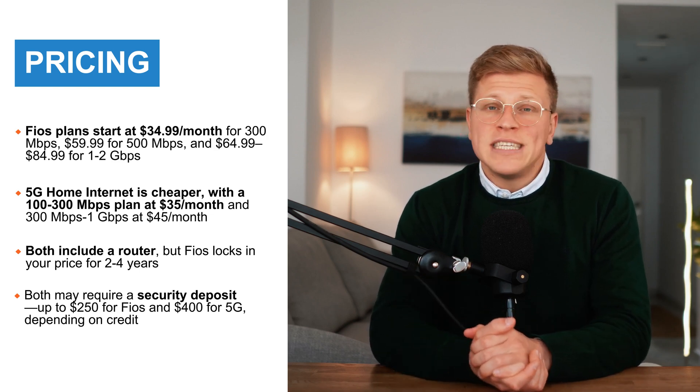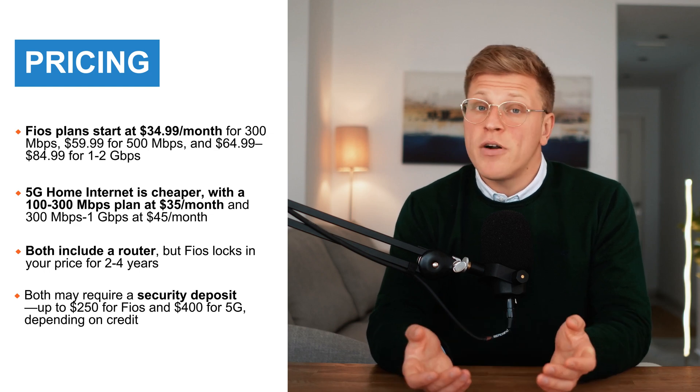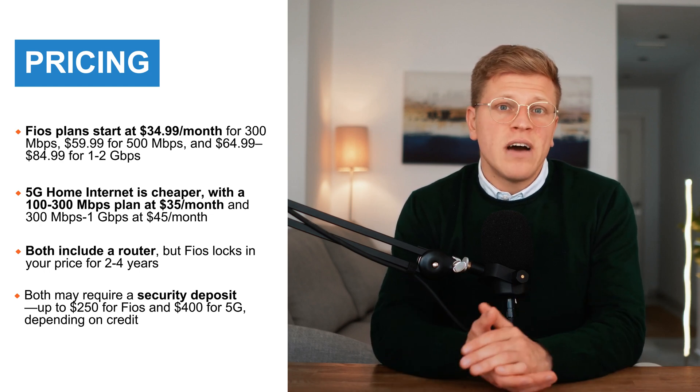So if you're comparing value for the price, Verizon Fios gives you faster and more consistent speeds for what you pay. However, if you're looking for a cheaper, hassle-free option that doesn't require installation, Verizon 5G Home Internet could be the better fit.